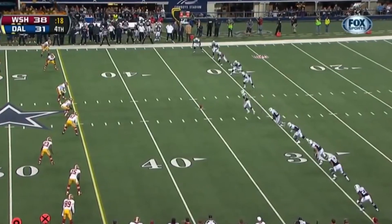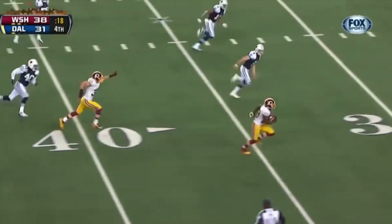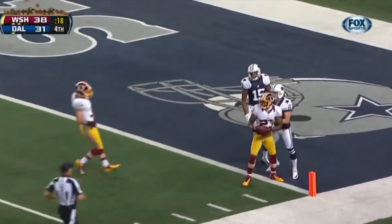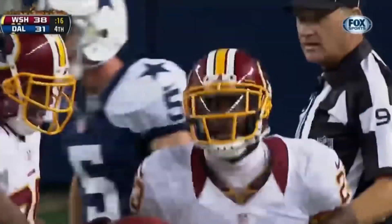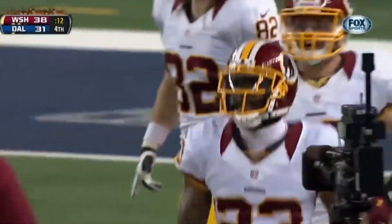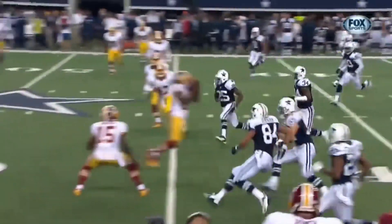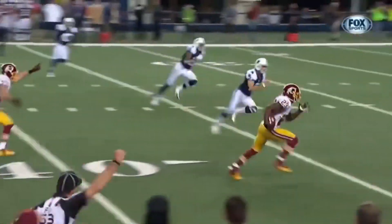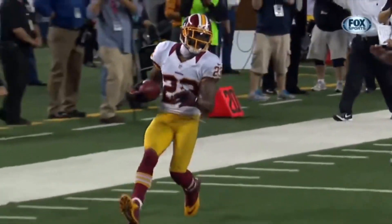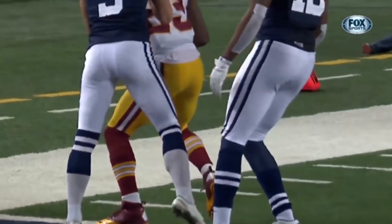Here's the onside kick try — it is returned by D'Angelo Hall. He's gonna slide down at the one. Why would he not just score? D'Angelo Hall slid right through there, had an easy go to the end zone, and the defensive back just slides to the ground.